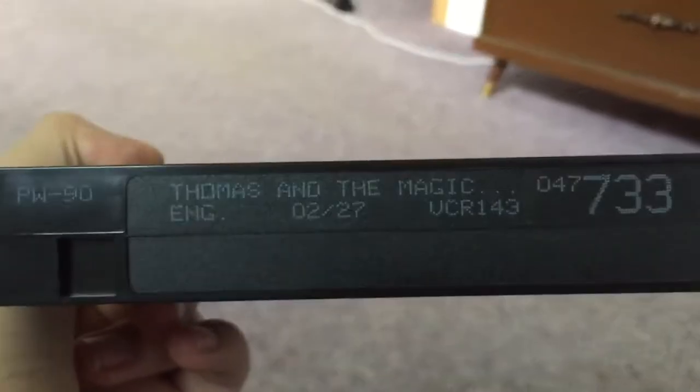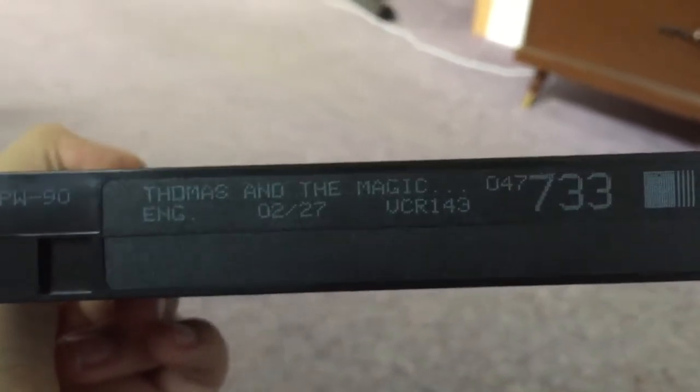Anyways, here's the tape with the ink label. And the cartridge number is 2 out of 27. And like I always like to do with used tapes, I like to check the film strip.